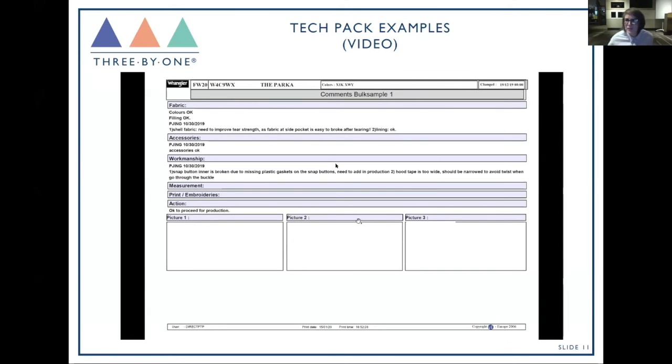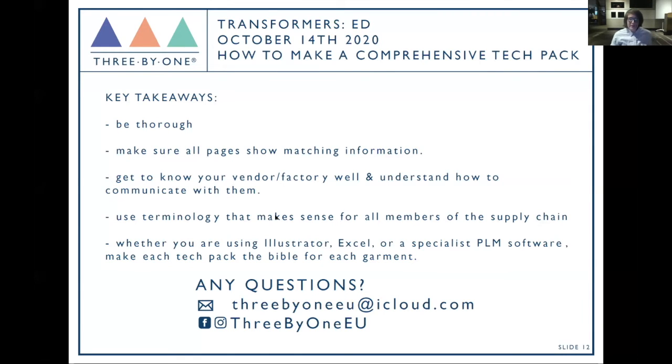I collected a video from quite a lot of denim colleagues showing all different types of tech packs — they're all different but they all include those same pages we just talked about. Some are more detailed, some less, depending on the style and what you're aiming for in the final garment. Key takeaways for making the perfect tech pack: be thorough, make sure all pages show matching information — the front and back sketches need to match, detail sketches need to match — that's going to avoid a lot of questions and mistakes.